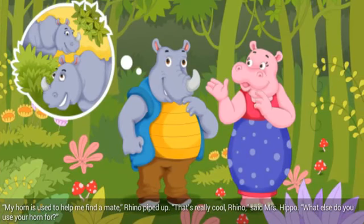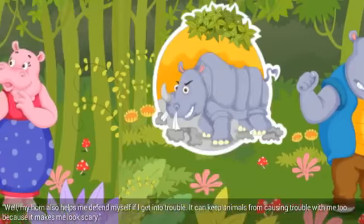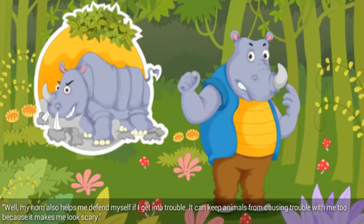My horn is used to help me find a mate, Rhino piped up. That's really cool, Rhino, said Mrs. Hippo. What else do you use your horn for? Well, my horn also helps me defend myself if I get into trouble. It can keep animals from causing trouble with me, too, because it makes me look scary.